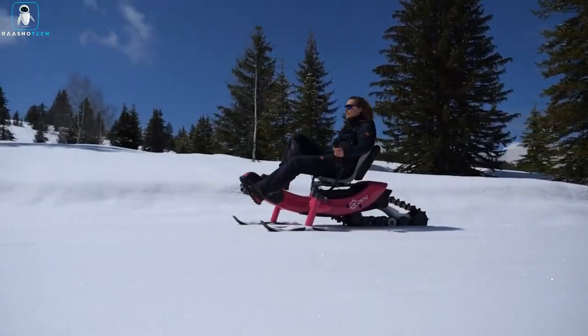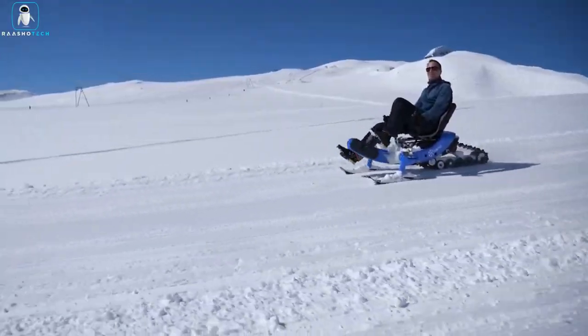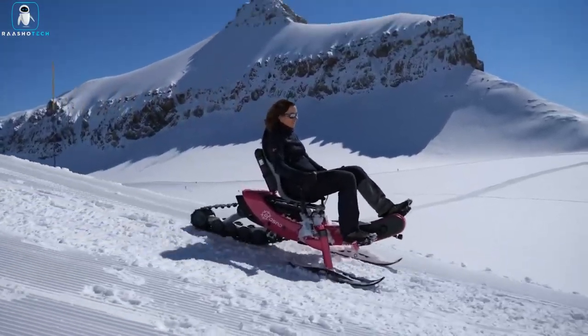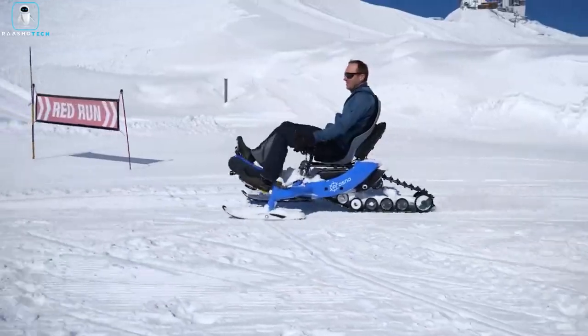Crafted by French winter and mountain sports specialist Arozno, it stands as the world's first electric snowbike, set to hit the market in 2022 after two years of intensive research and testing.